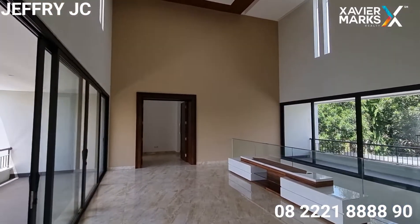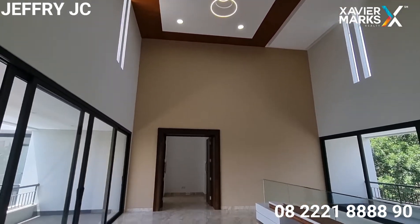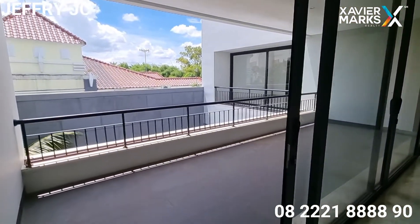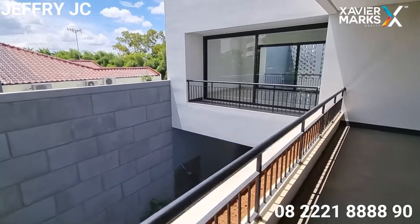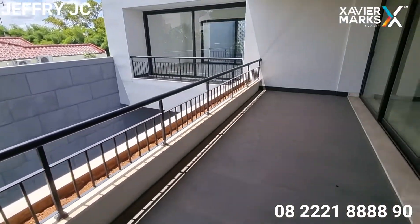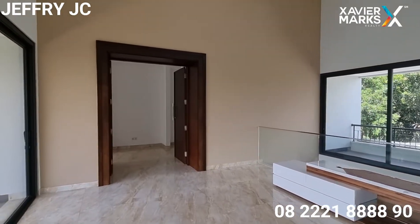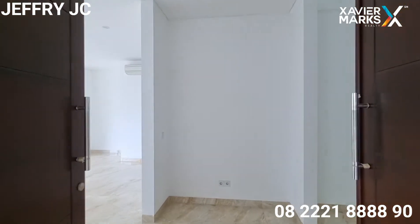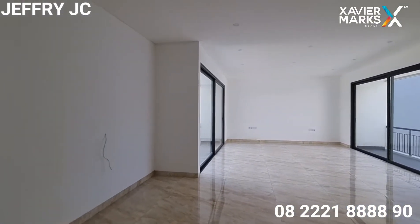Ini merupakan area living room di lantai dua. Areanya pun tidak kalah besar seperti di lantai satu — bisa digunakan sebagai area living room yang lebih private tentunya. Masih ada area balkon yang menghadap view ke kolam renang. Rumah ini banyak kaca-kaca, bisa dibilang desain modern masa kini dengan banyak jendela besar-besar.